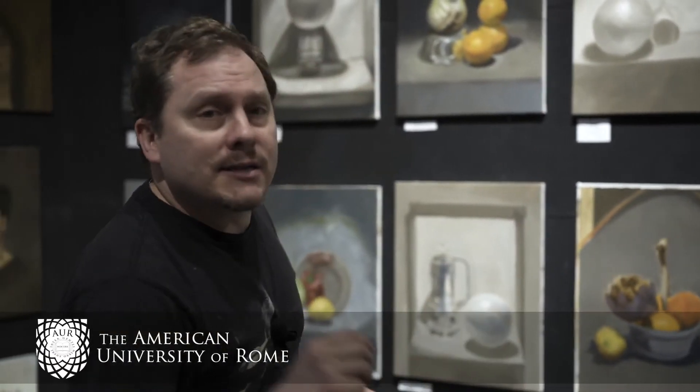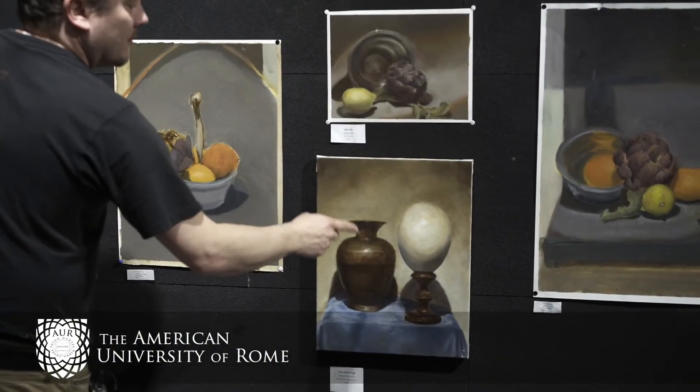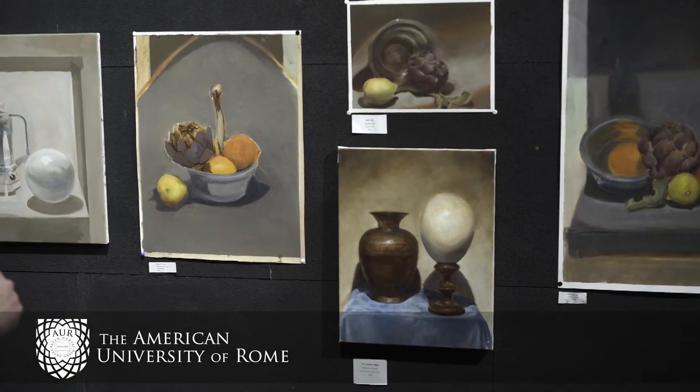My hat is off to Nico. Then we have Stephanie, who did an independent study with me in my studio, and it was quite a journey. We began with a still life, actually, which she worked on for the entire semester, and it shows. Fantastic, beautiful ostrich egg, you can see there.